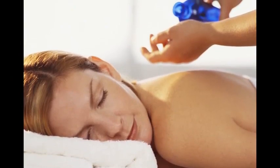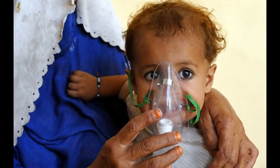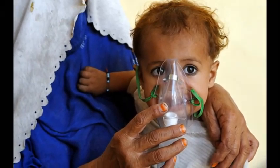My favorite, of course, is magnesium massage. I have actually nebulized magnesium into the lungs, which is really a transdermal application. We'll talk about nebulization more with sodium bicarbonate and glutathione, which are my favorite medicinals to use for nebulization.